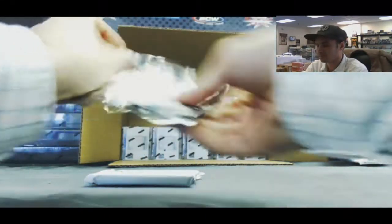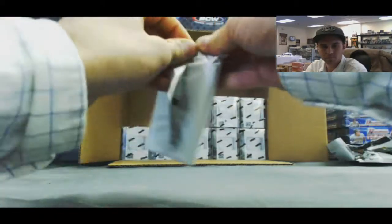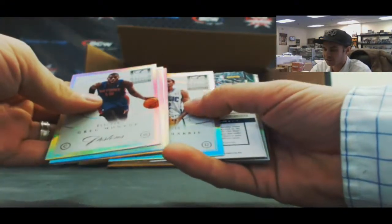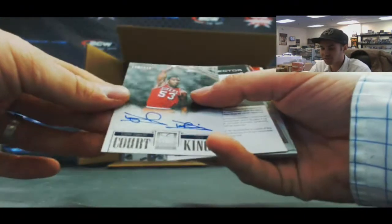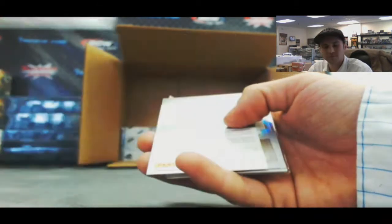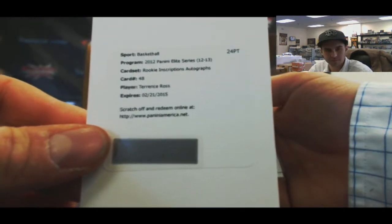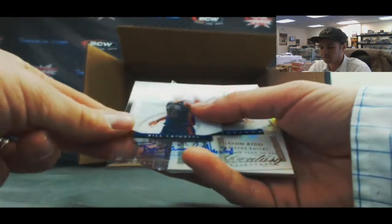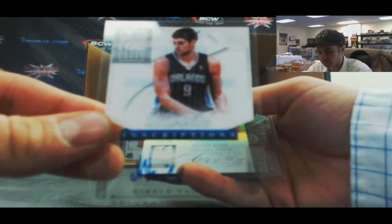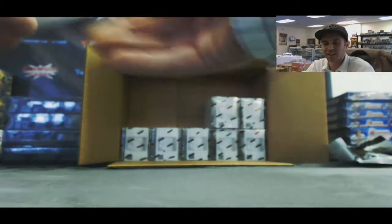Alright, Kobe pack, all base. Carmelo is unbelievable — he can fill it up. Greg Monroe, D-Wade, Devin Harris, and Tobias Harris. Nice — Chocolate Thunder, Darryl Dawkins, Court Kings on-card auto numbered to 249. We've got a Redemption for Terrence Ross rookie inscriptions autograph. Bill Laimbeer auto numbered to 249. A Nikola Vucevic inscriptions auto. Jason Kidd to 99 Century. And Glass Masters of KG, Kevin Garnett.